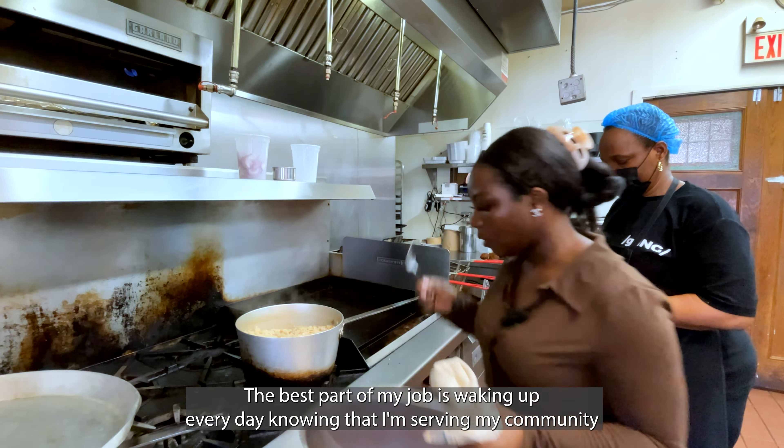Thank you to Children Believe Series and Believe Bites for choosing to partner with SK Cook's. We're very inspired by the work that you're doing in West Africa. We're very happy to be able to do this to showcase people, bring them into the culture, to see what you guys believe in and what we believe in. We're very excited to partner with you and we hope this is exciting for everyone who views this today. Thank you for stopping by, and thank you for having us.